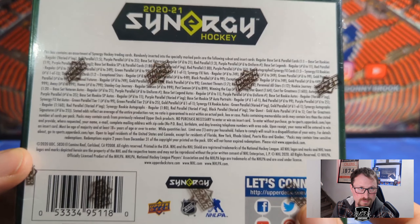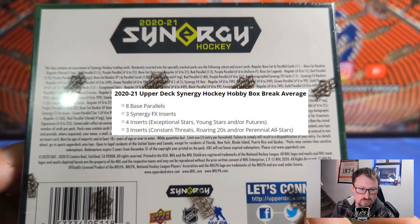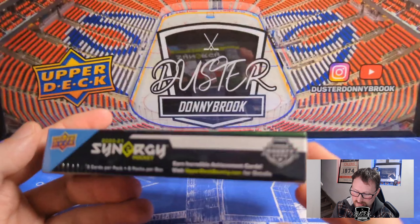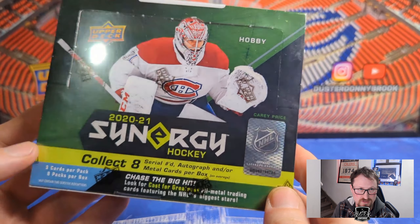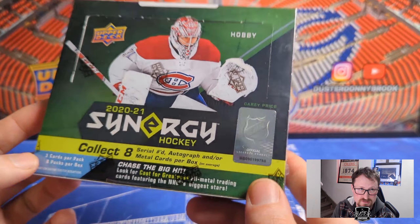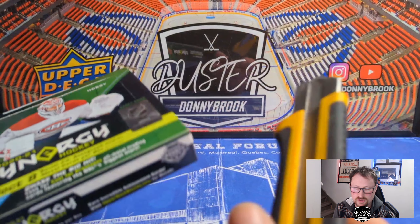For the hobby box breakdown, you're going to get eight base parallels, three Synergy FX inserts, four exceptional inserts (stars, young stars, futures), and three inserts of constant threats, roaring 20s, or perennial all-stars. The case break average is four autographs, so you're definitely not guaranteed an auto in any one box. The checklist looks pretty good — I always like sets that include legends alongside veterans.